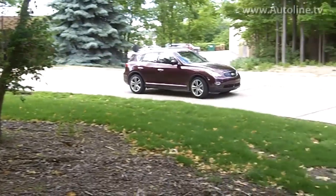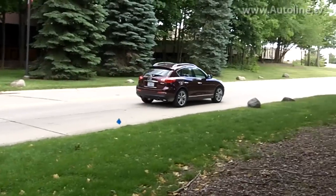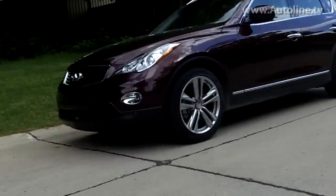The EX35 isn't quite as responsive as I'd like when I stomp on the gas, and it doesn't shift too smoothly, especially in the lower gears. But overall out on the road, it's a quiet and comfortable ride.